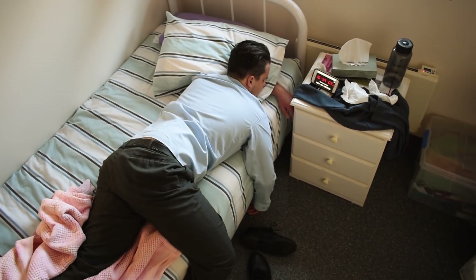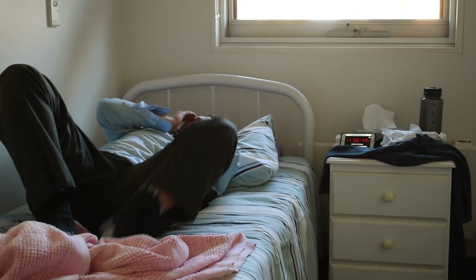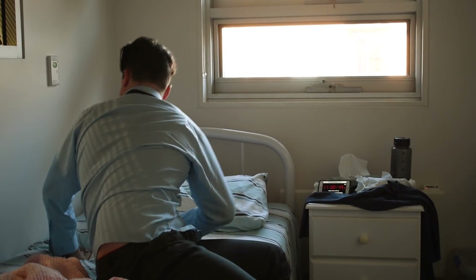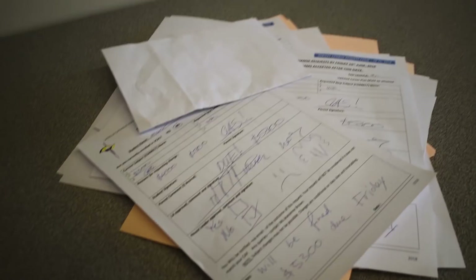This is Mark. He cannot math. Because of his inability to process numbers, he set his alarm clock for 6pm, thinking the 18 on his alarm clock meant 18 minutes before he was due to go to work. But Mark was woken by the coldness of his room, because he didn't know how to pay his gas bills.